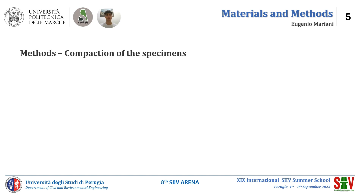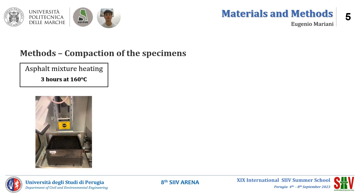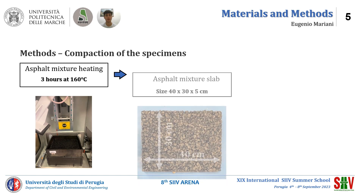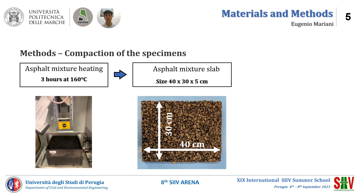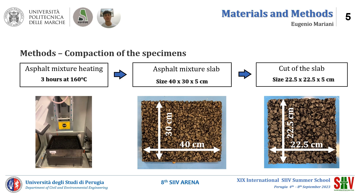As for the production of the specimens, the asphalt mixtures are heated for 3 hours in the oven at 116 degrees Celsius. Then the hot asphalt mixtures are compacted with the roller compactor to obtain rectangular slabs 5 cm high. Finally, the slabs are cut to square dimensions equal to 22.5 cm, as required for testing.